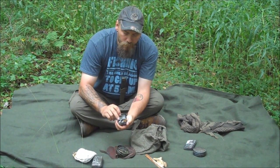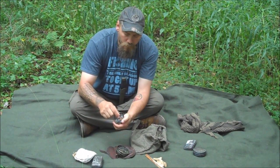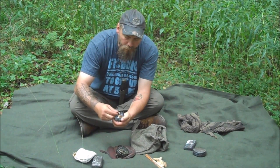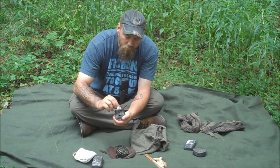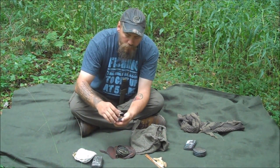This one here we have another piece of flint. There's some char cloth in here. Looks like some charred, maybe cattail fluff — no, that's like a cannon fuse there, a cannon wick. More chaga in this little tin.